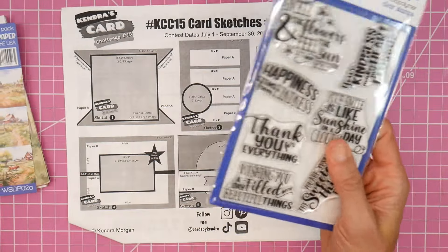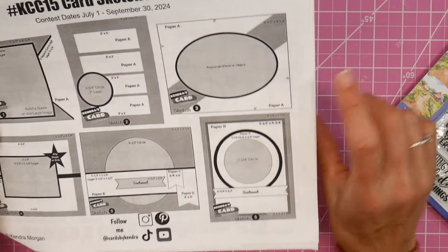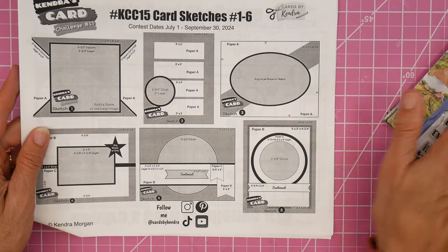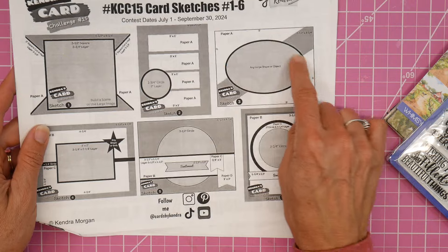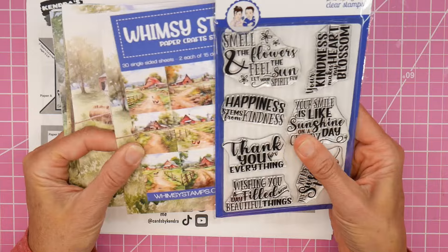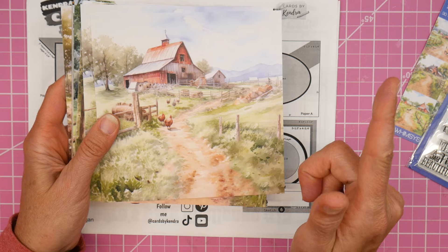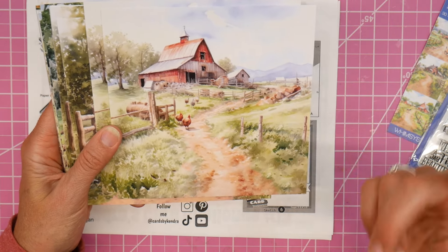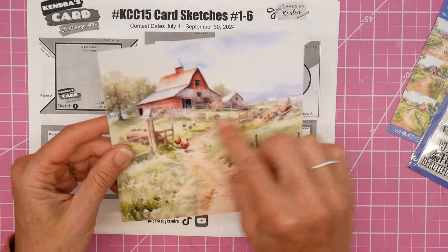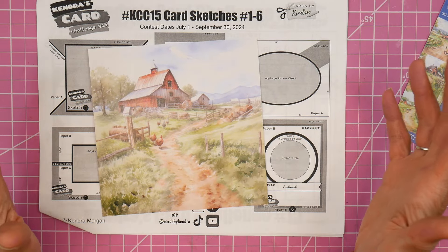Those are some of the sentiments, and I went through all of the sketches from KCC 15. I feel like sketch number 3 was the best one to use for the scenes, because I'm going to use an oval die to get an oval shape that will highlight the barn the best. Before I forget, there will be a playlist in the description box below to watch all the other participants in this hop. I've picked the scene I'm going to do my oval on and just need to figure out the rest of the card.